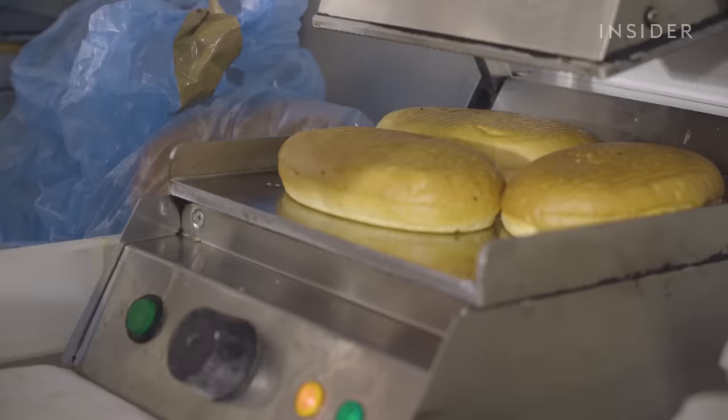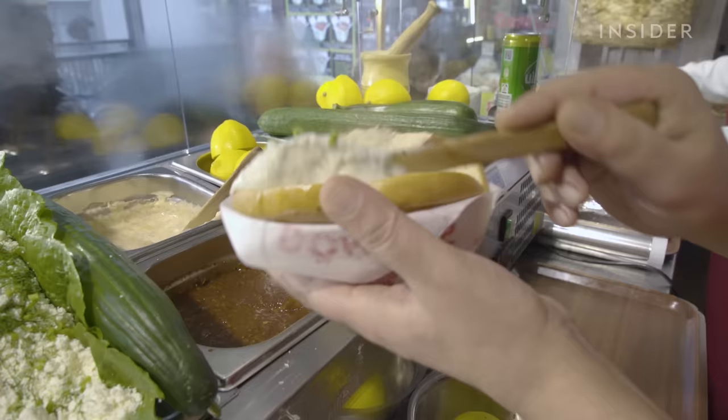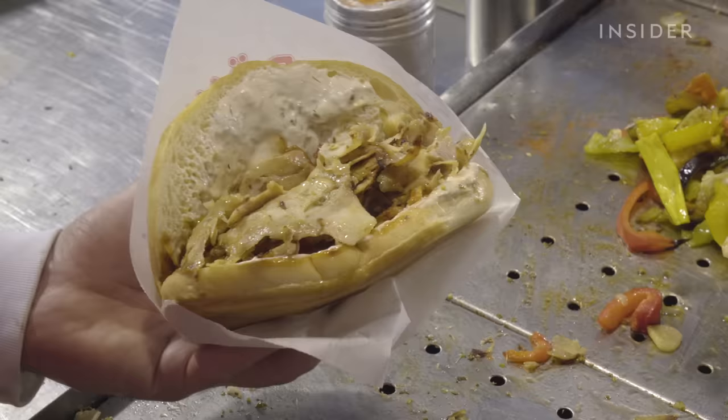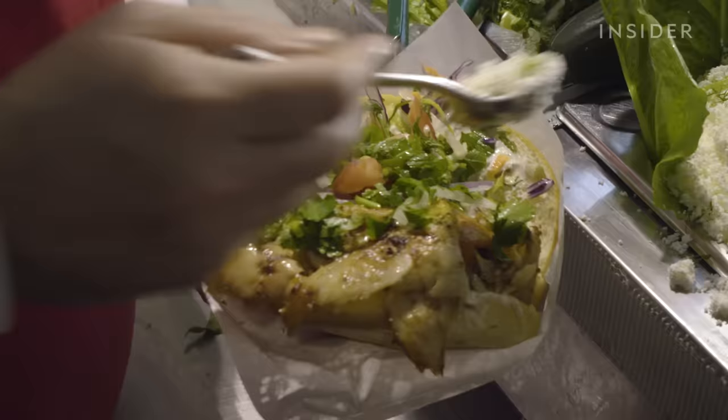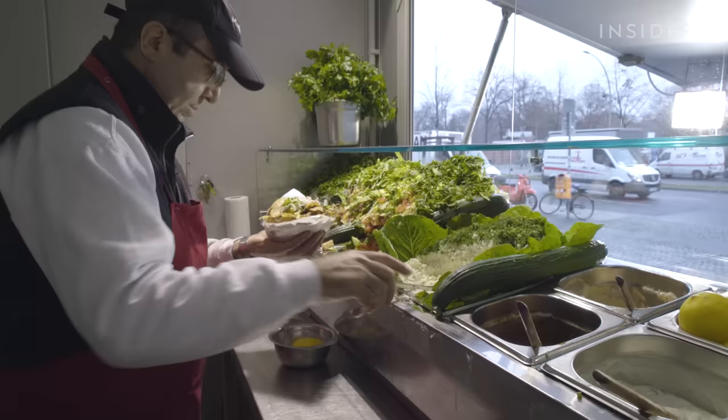So what goes into this famous sandwich? First, a freshly baked piece of bread is buttered and toasted. Then the specialty sauces are mixed together inside the bread. Next, layers of thinly sliced meat are added, followed by grilled vegetables and your fresh salad of choice, topped off with cheese and a squeeze of lemon.